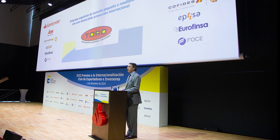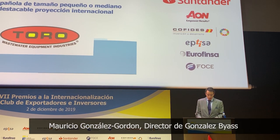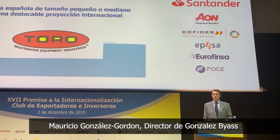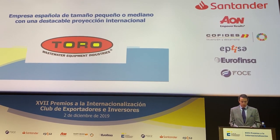Desde su fundación hace más de 25 años, Toro Equipment se ha convertido en una de las principales compañías europeas de su sector, y a ello contribuyó, sin duda, su actividad internacional. Toro Equipment ha suministrado equipos a más de 70 países.